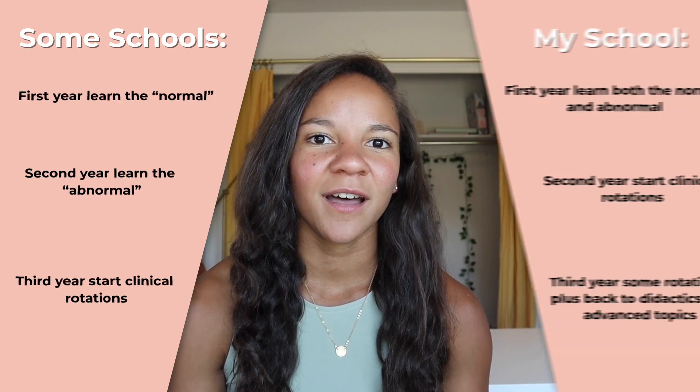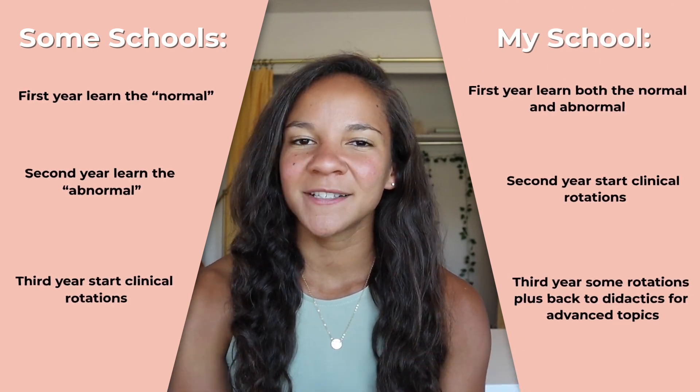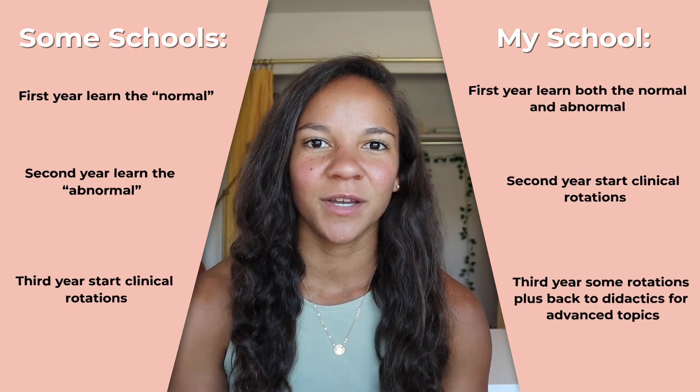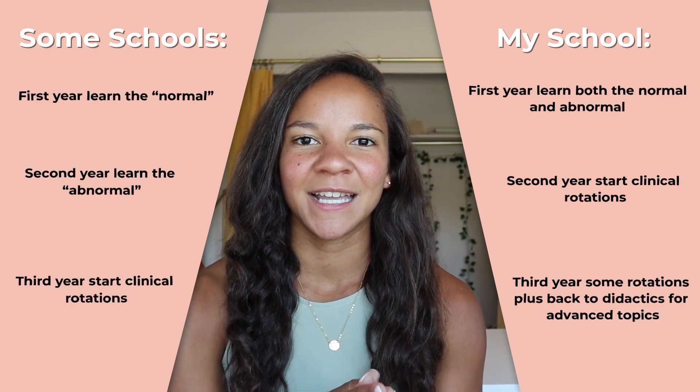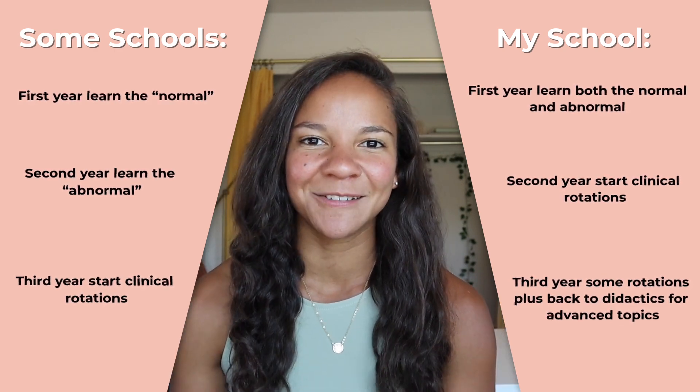Hello and welcome to this week's video. I'm going to share how I studied my first year of medical school, which I just wrapped up about five weeks ago. I'm on my last week of summer break before I start my second year at the University of Colorado, which for us is actually clinical rotations. Some schools do a year of the normal in block systems, then a year of the abnormal, then rotations third year — but for us, first and second year are together in one year, and we're starting clinical rotations in a week.